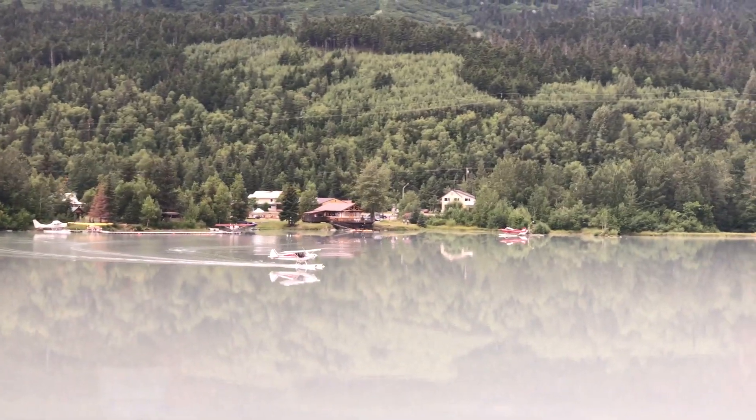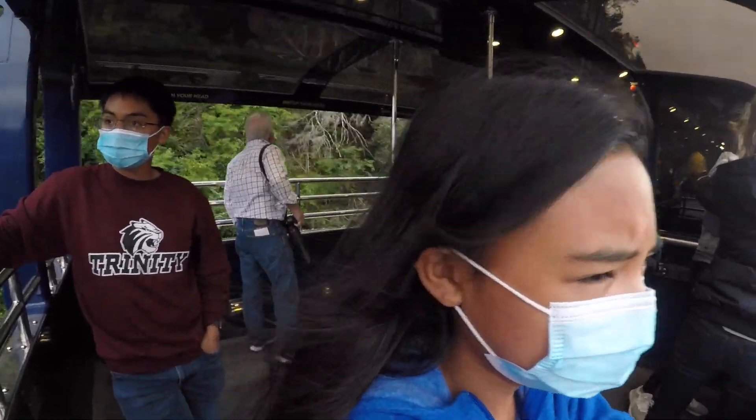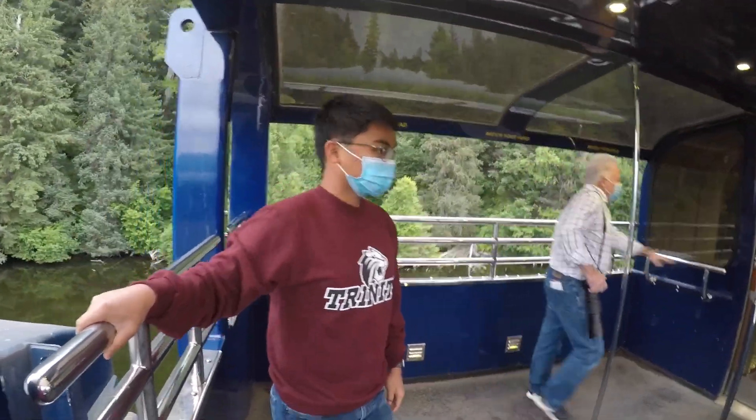Look at that seaplane! I think it's about to take off — it's not something I see every day, so cool looking! We're on the Gold Star Service outdoor viewing deck and we can see everything! It's really nice and you can breathe in all the fresh air, except it does get my hair everywhere.